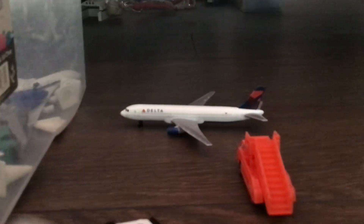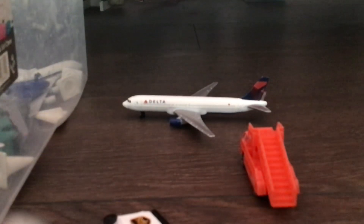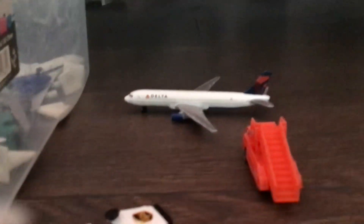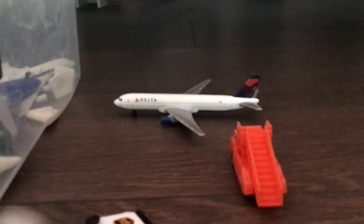Here we have a Delta 777 that is just about to push back for Atlanta. That's DLA 241.